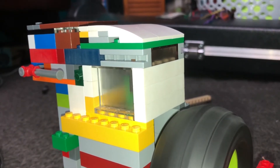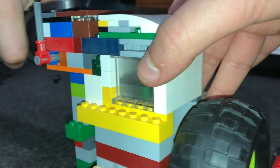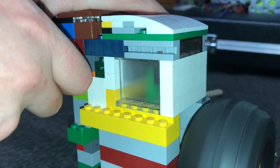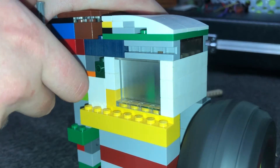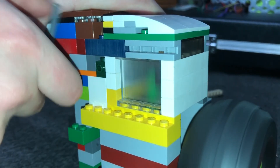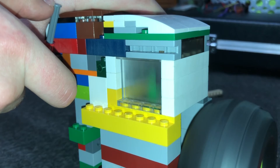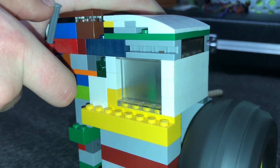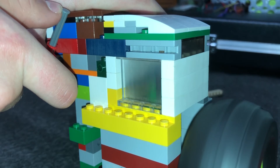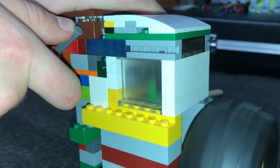This is attempt number two, max throttle. Here we go.